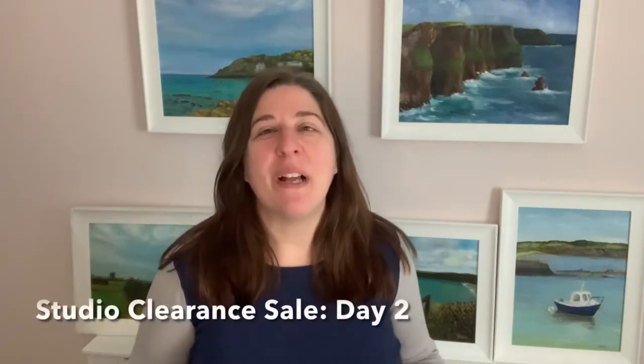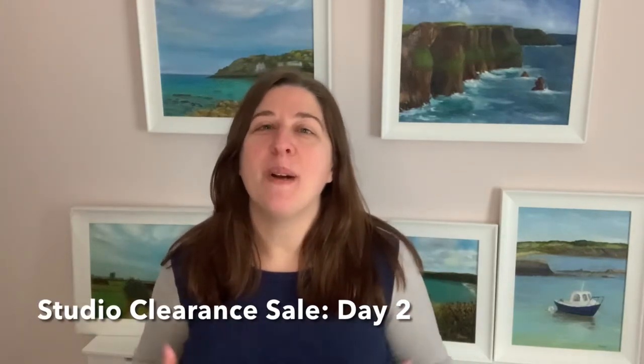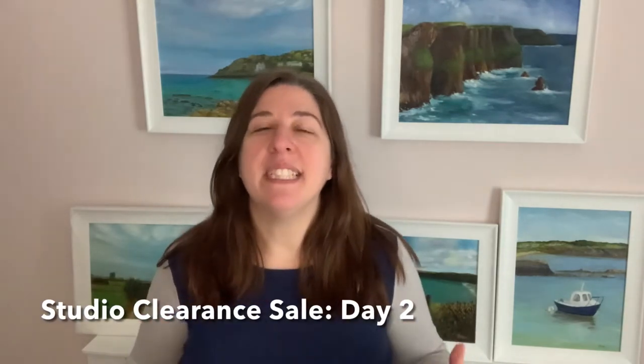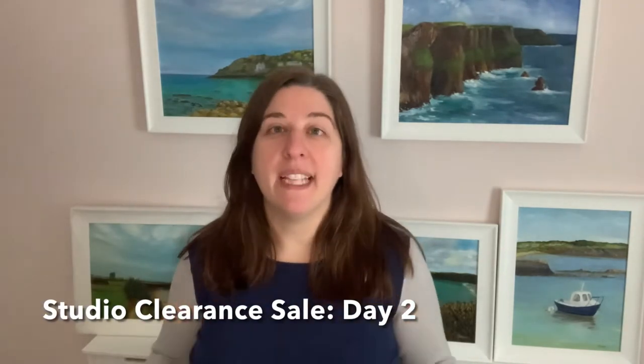Hi, I am artist Camence Prozen and welcome to the second day of my special studio clearance sale that started yesterday and will end on Sunday the 24th of April. Every day I'm introducing you to some paintings, but they are all available on the page — the link is in the description. You can browse and see all the paintings that are part of the sale, and you get 40% discount on each painting, which is a discount I never do.